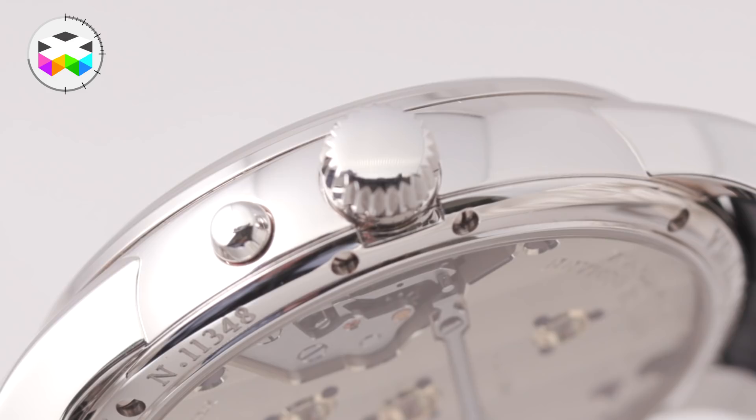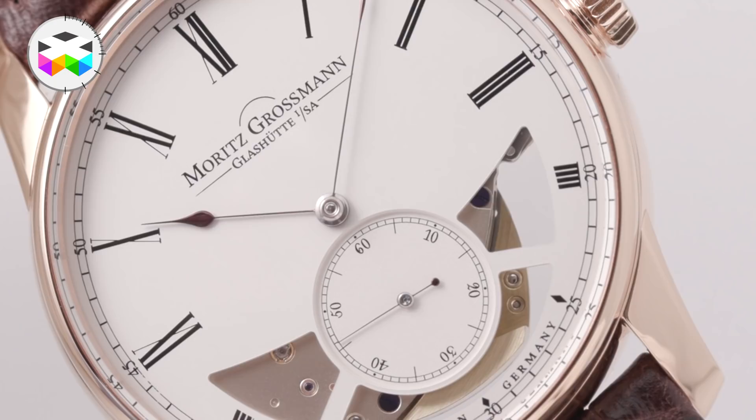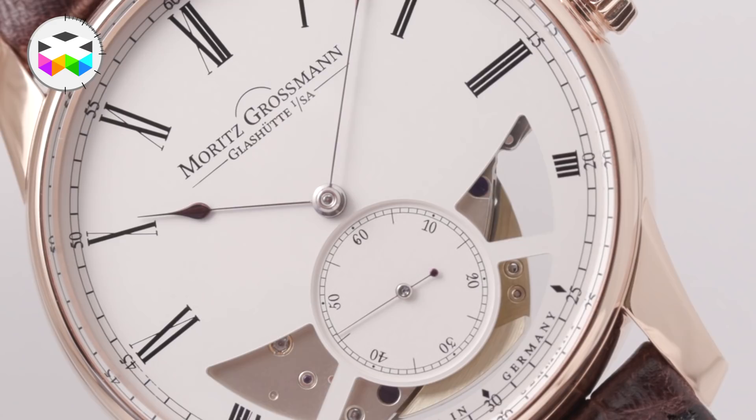Our third novelty is the Atom Hamatic. It is also a tribute to old techniques from the 19th century — it's a hammer automatic. That means there is a small hammer going back and forth. It's not a rotor running around; it's an automatic self-winding movement.